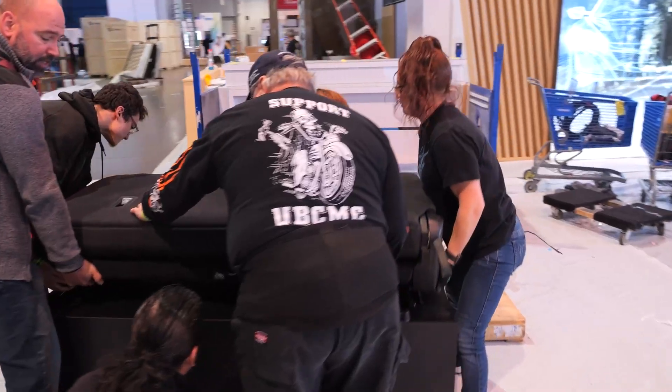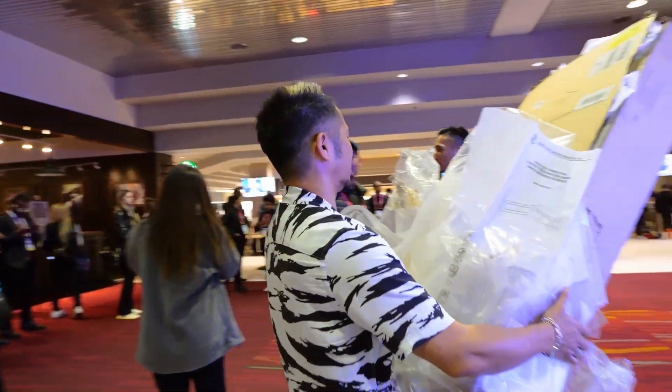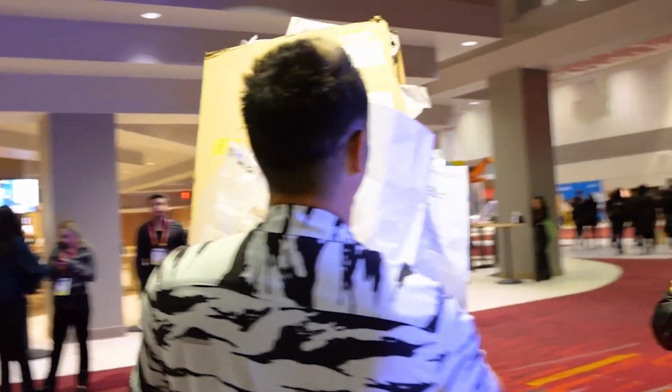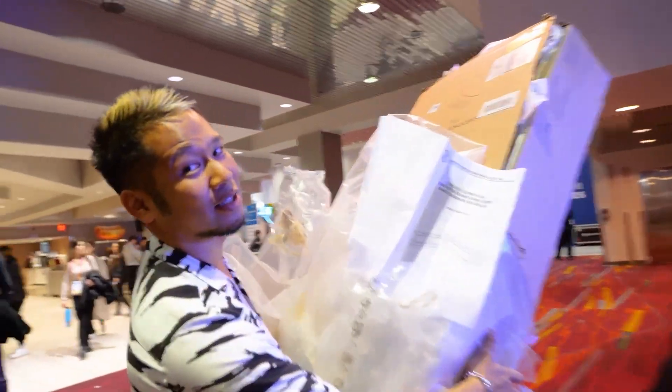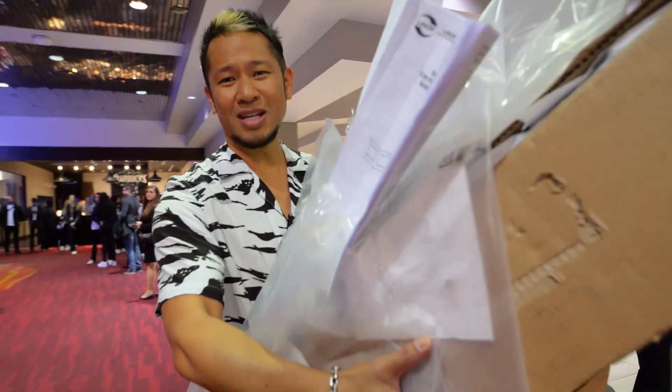Excuse me, coming through — see how nice people are here at CES. We get past — I mean, people are still setting up, there's meetings, people are gonna be on the show floor talking.